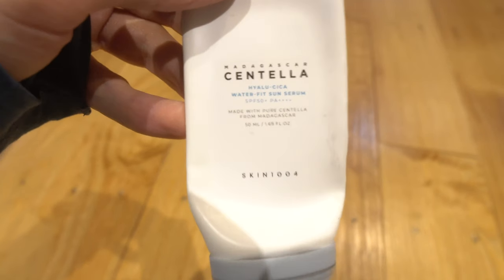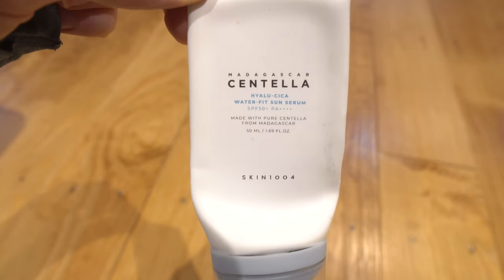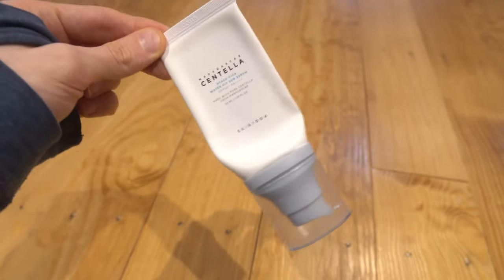The first sunscreen I used up and have continued to buy — I think I have like two more bottles — is the Madagascar Centella Hyla Cica WaterFit Sun Serum SPF 50 PA+++. When I say that I love this sunscreen, that is probably an understatement. This is a fantastic sunscreen. If you've used it, you probably understand. I probably purchased this more than half a dozen times throughout 2023.